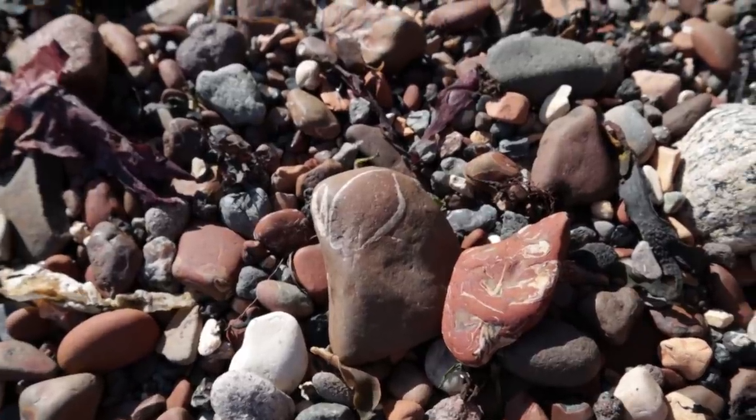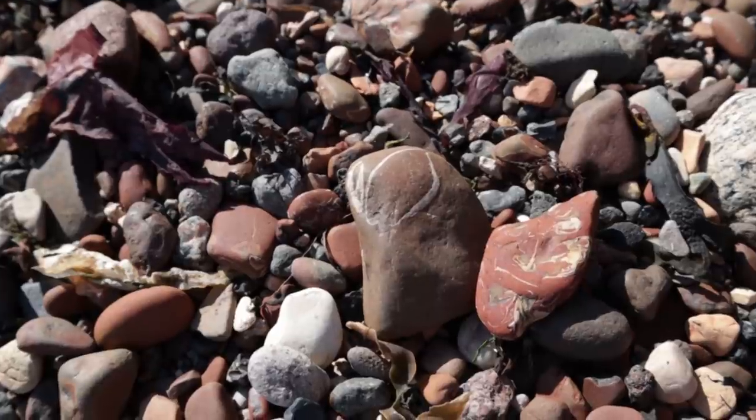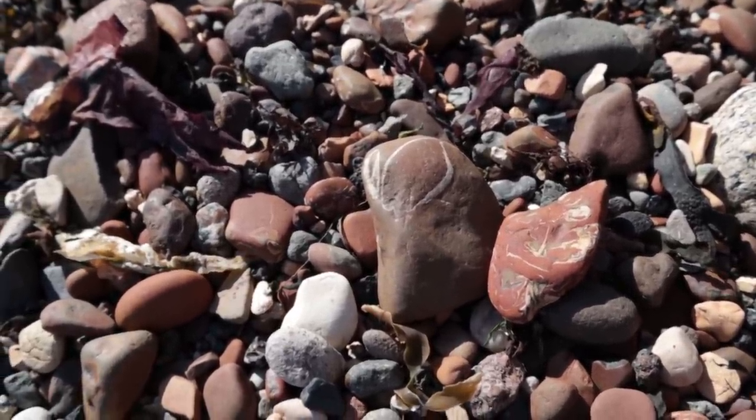We'll get further up the beach where we know there are some really interesting rock features, and that's where I found a crab claw the last time, so let's see if we get lucky.